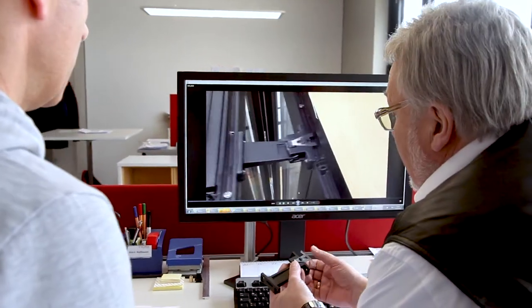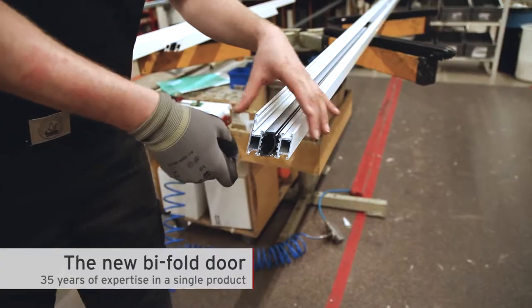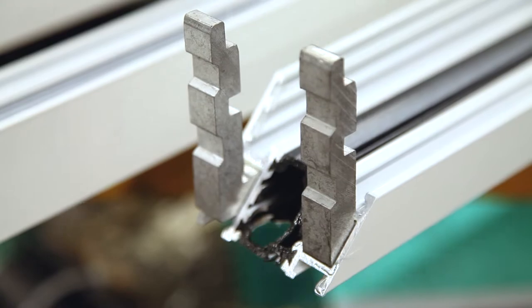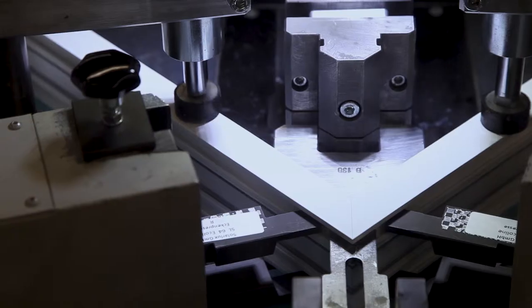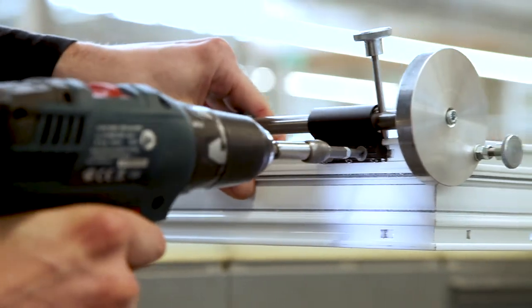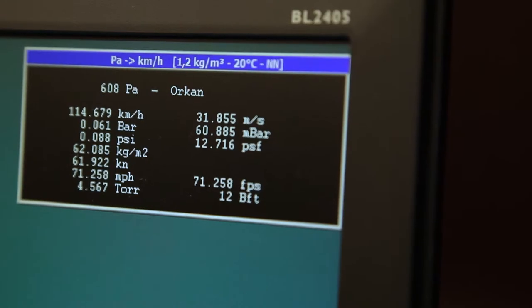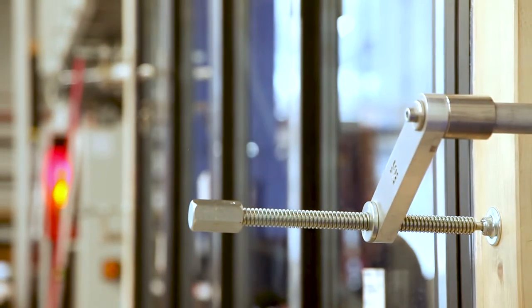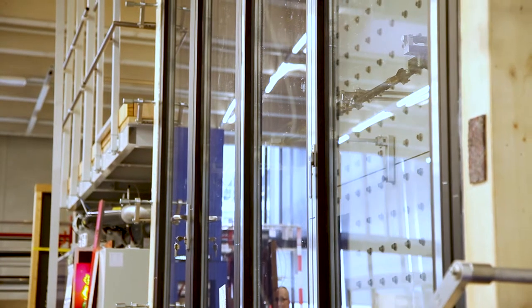With this new system, we are talking about the bifold door. The big challenge was to bring the existing systems together in a completely new system: simple installation, a modular design, high statics, high thermal insulation, extremely slimline. The world's first aluminium bifold door for passive houses.